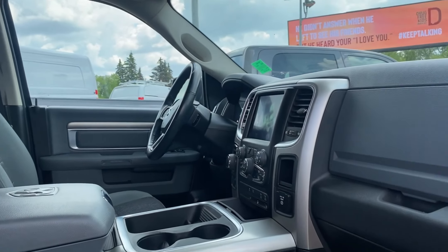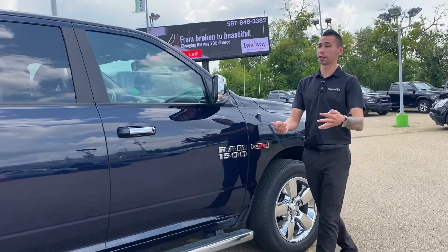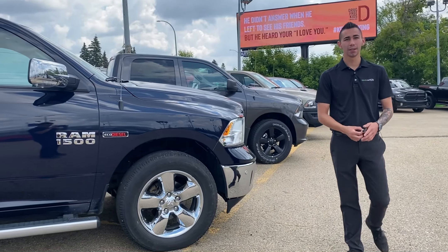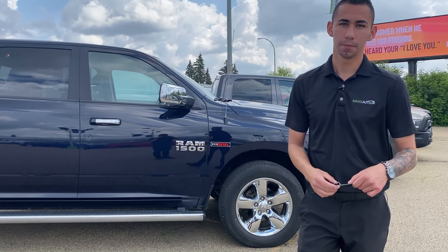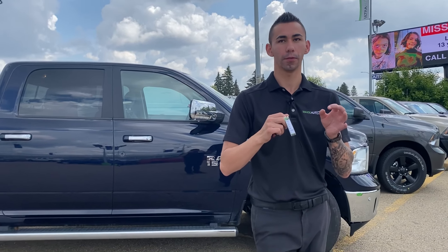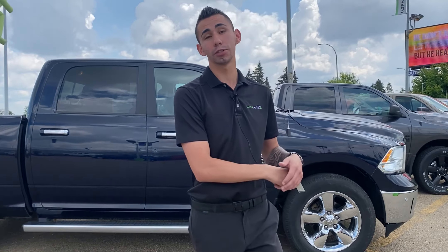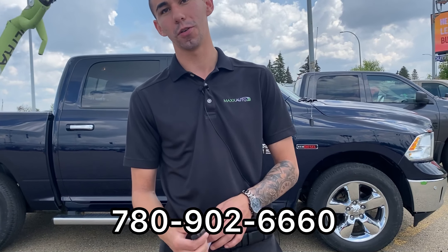A lot of great options on this truck. EcoDiesels do not last long, especially in today's fuel market — this truck will get you easily a thousand kilometers to a tank, maybe a couple hundred bucks to fill. The dollar-per-mile math is pretty good. Come on down and check it out. Give me a call at 780-902-6660.